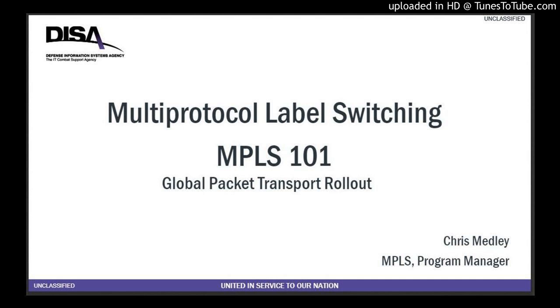What it boils down to is lower demand on transport. Whereas before we had a different router — a different piece of metal for every accreditation boundary — now I can take those very same services and put them all onto one platform. It's a common standardized platform globally, so I don't have problems with different levels of technology. I'm able to put up a circuit end to end without having to cross any boundaries or break it up.